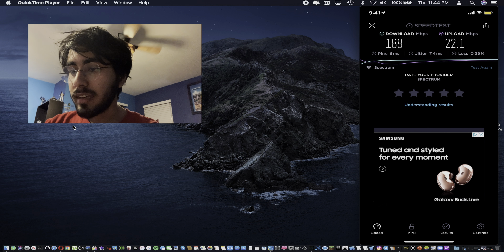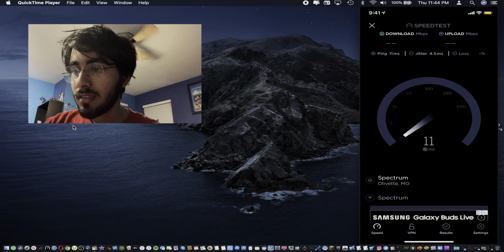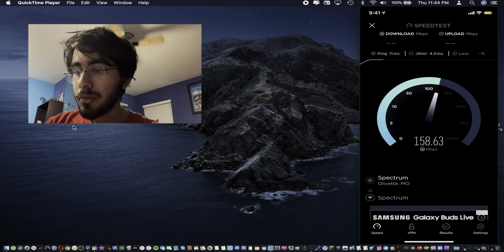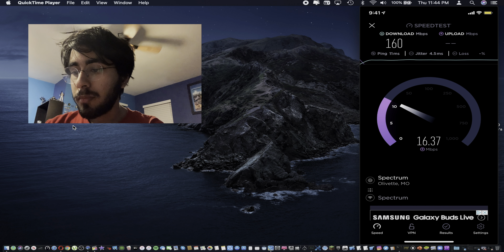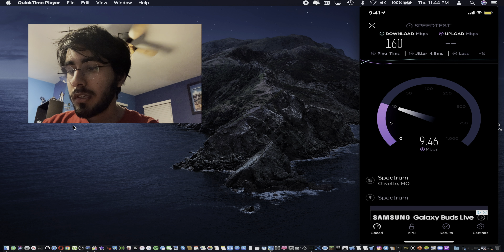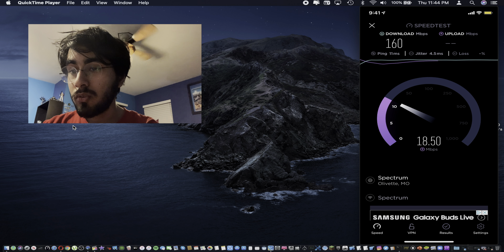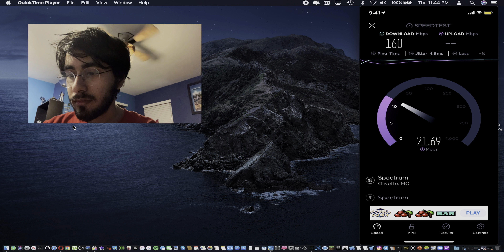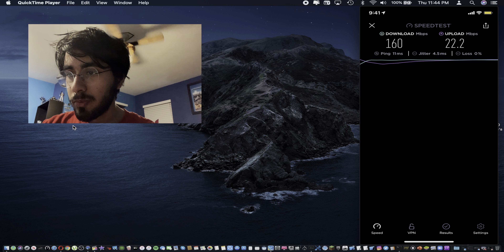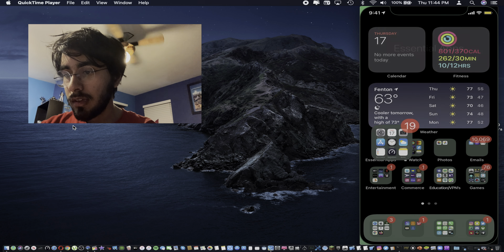Upload actually got a little bit better, and download did too. Let's run a third one. Ping this time is about 11 — pretty average — but it's approaching almost 200. This third test did a little bit worse. That second result was really amazing though. Upload came in at 22.2 — upload has been staying pretty consistent.